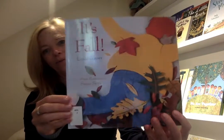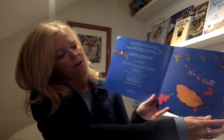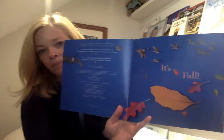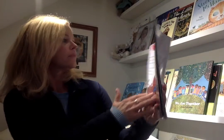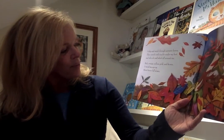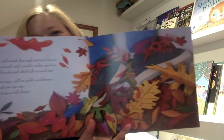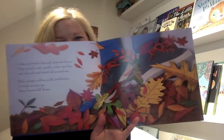The first one is It's Fall. Make sure you can see. I skip and swish through autumn leaves. They crunch and they crackle under my feet. And whoosh and whirl all around me. Red, orange, yellow, gold and brown. A wind swoops up. More leaves fall down. Make your leaves fall down.